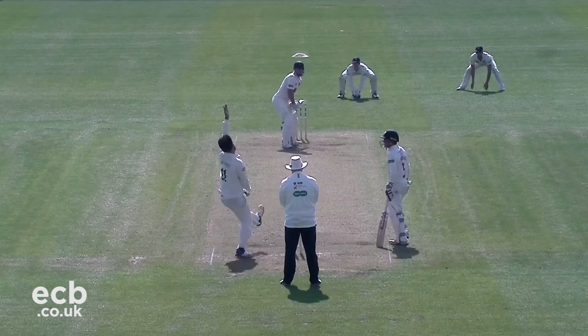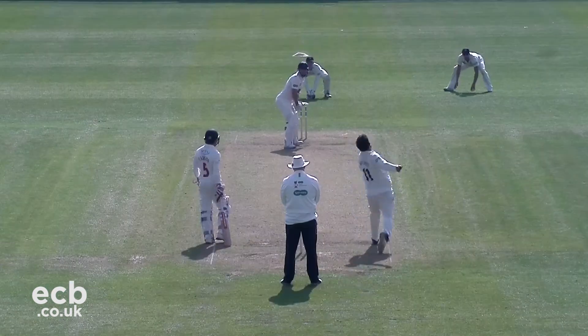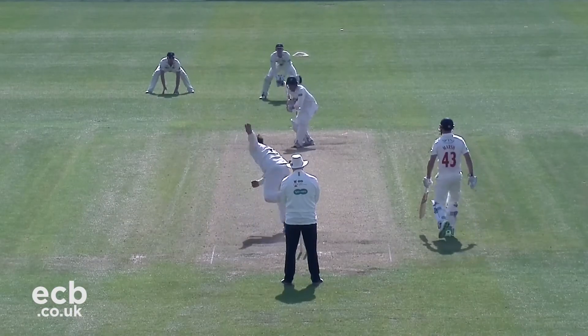In came Carlsen, who supported Marsh to his fine half-century. The pair continued to play well, and Marsh put on a batting masterclass, whilst Carlsen also looked in good touch at the other end.